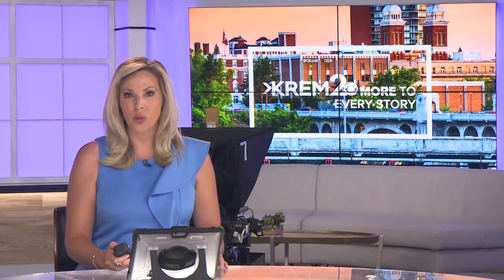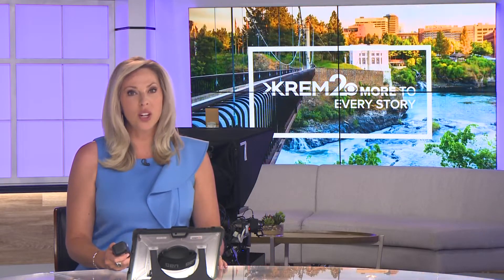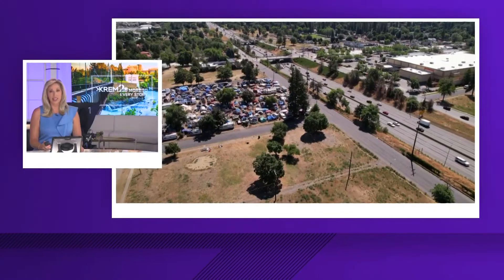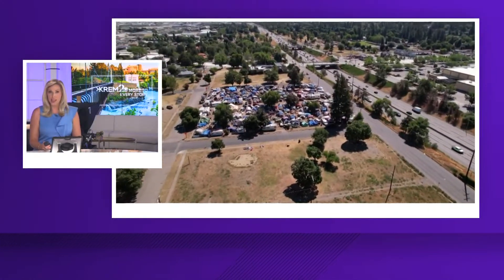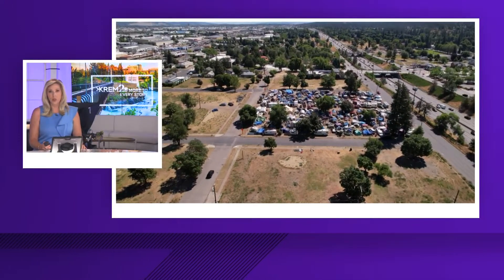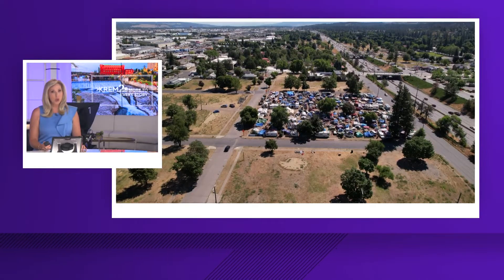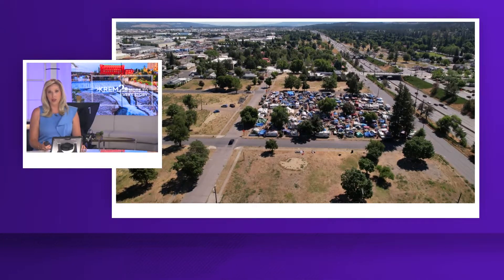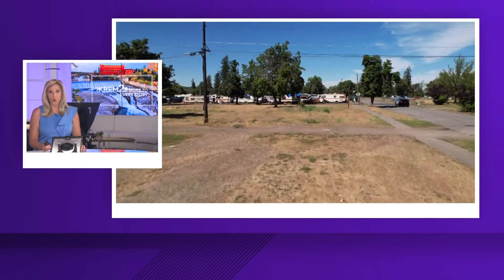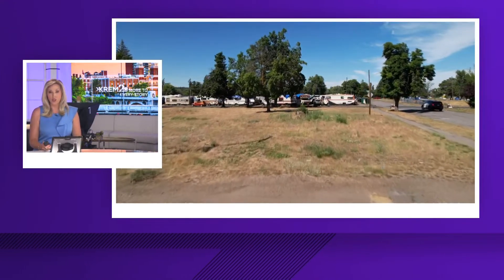Good afternoon everyone, thank you for joining us here on KREM 2 News First at 4. I'm Whitney Ward. That new shelter has been in the works for more than a year. The doors will officially open on Tuesday, but the project is far from finished and it's still unclear how many people currently staying at the big homeless camp along I-90 will actually go there. Today the mayor told me this new Trent facility is meant to be another option for those campers but isn't the only solution to clear out that camp. I had a chance to talk with Mayor Woodward one-on-one today to ask what it's going to take to get people out of that camp and into this new shelter.